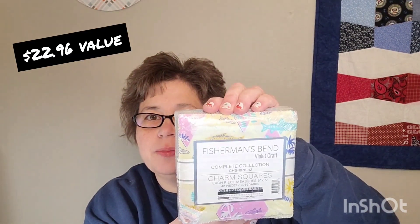And we got a big reveal: two Fisherman's Bend charm packs, which I'm going to open up and show you. I probably won't do the Trailblazer pattern but I will use this fabric to make something for my son — because I did look at this line, and this was the line everyone was guessing.